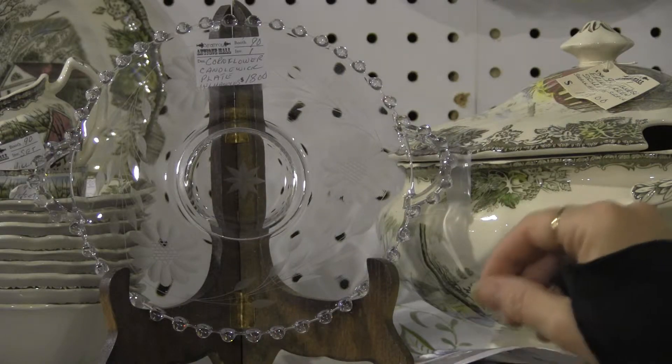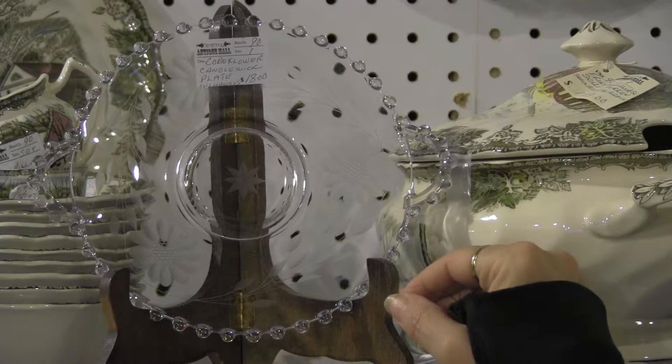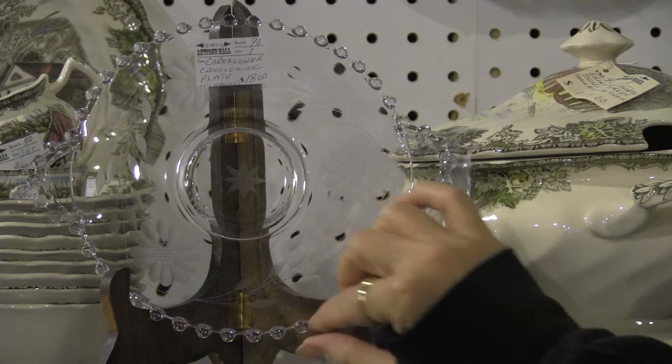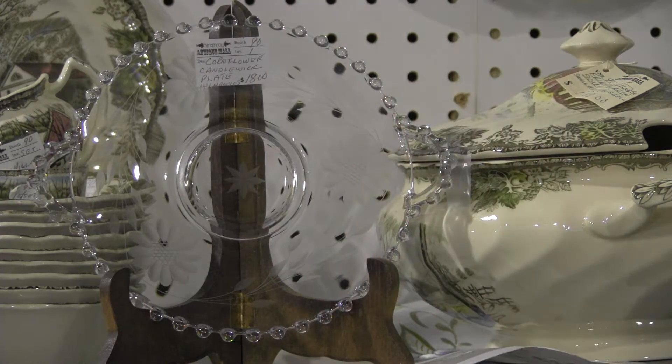We are constantly asked what's corn flour — this is corn flour. We're also asked what's candle wick — this is candle wick on the edge. Candle wick can be by itself, or it can have corn flour and be combined together.